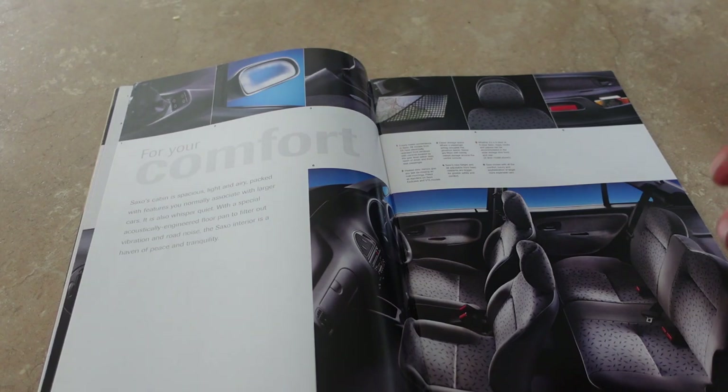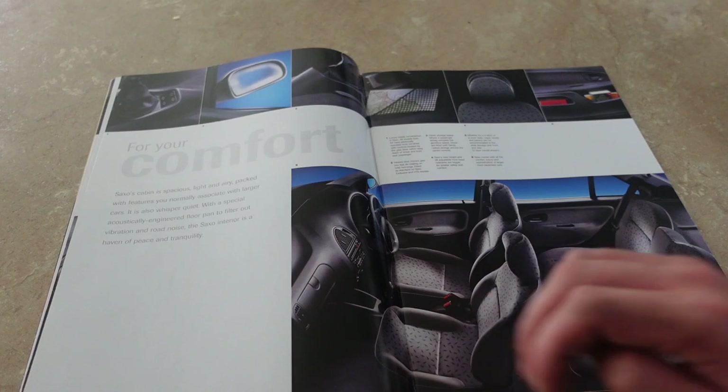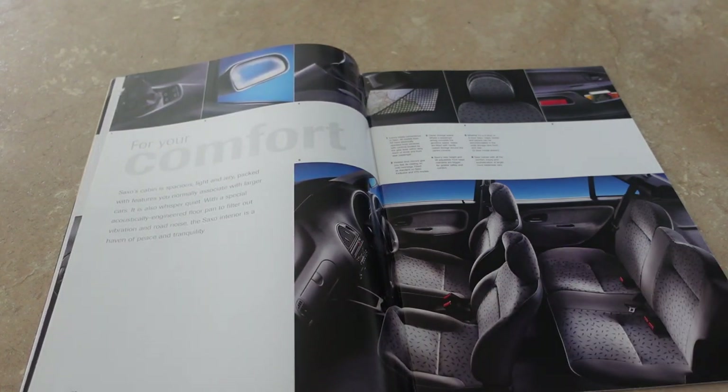That could have been taken inside my own car - the lovely velour interior, that is the Saxo 1.1 Desire. We should mention that models like the Furio, the Desire, the West Coast weren't featured here - they were probably run-out models. My Desire has body-coloured bumpers and a sunroof but doesn't have alloys like the Exclusive. For your comforts: 'Saxo's cabin is spacious, light and airy, packed with features you normally associate with larger cars.' Probably half true. 'It's also whisper quiet' - not on the motorway it's not - 'with a special acoustically engineered floor plan to filter out vibration and road noise. The Saxo interior is a haven of peace and tranquility.'